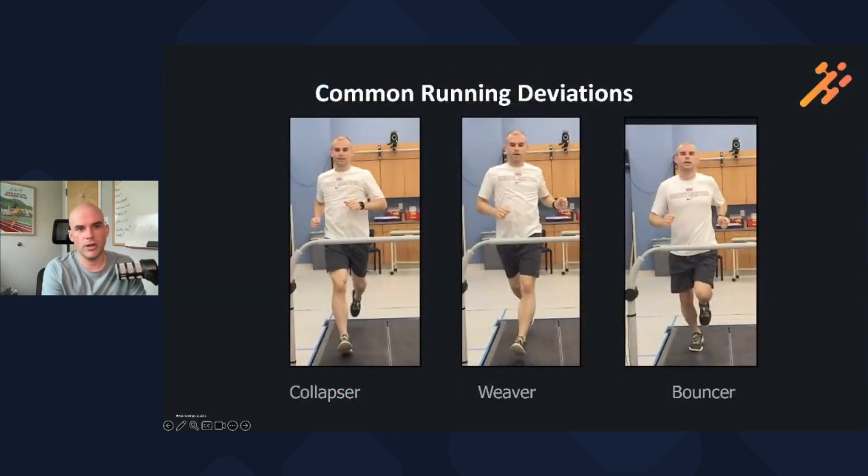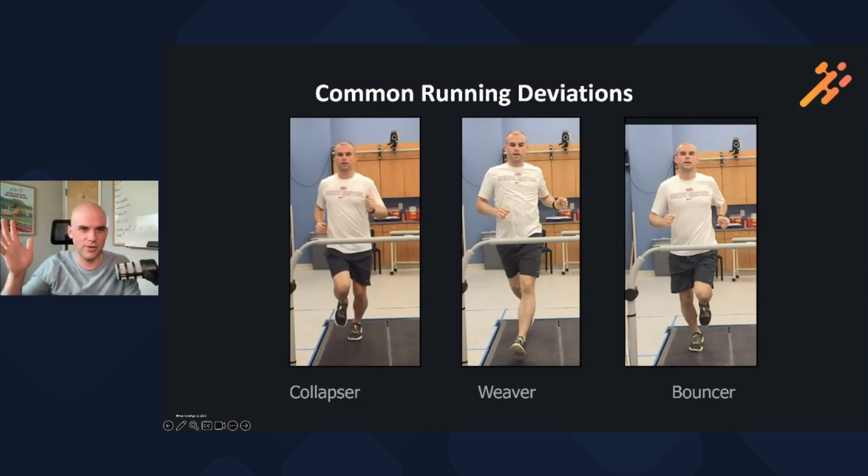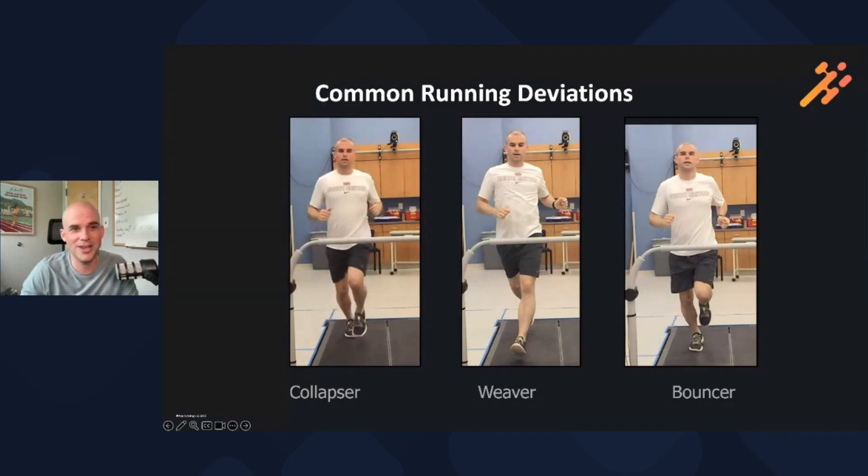The first category is the collapser. This is somebody that is losing the frontal plane battle, as well as a bit of the transverse plane. This is the runner you see running down the road and their knees are knocking — a lot of motion going on. I call this the ponytail sign; a lot of times you'll see the ponytail whipping back and forth. What we see is really a lot of motion in the frontal and transverse plane, and that's something you'll definitely recognize when you see this type of runner.